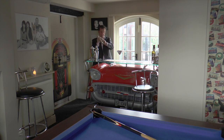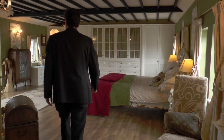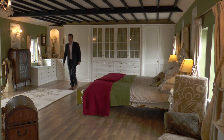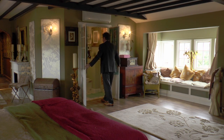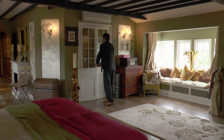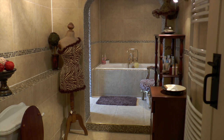The lounge is this bar and games room, and yes, it's all staying. Upstairs are the bedrooms, including this very big master bedroom with en suite, and of course there's a family bathroom.